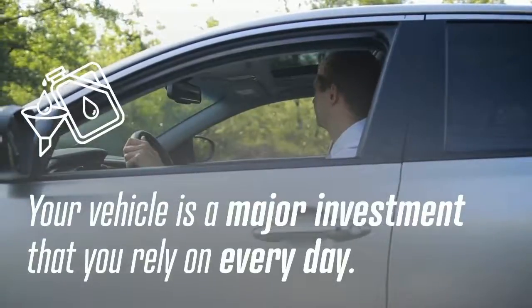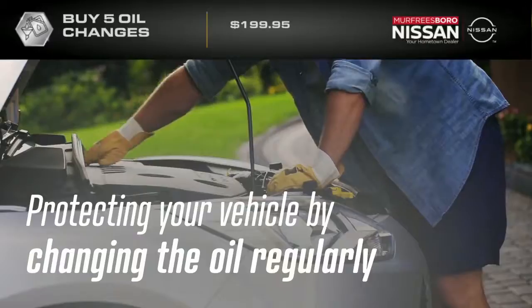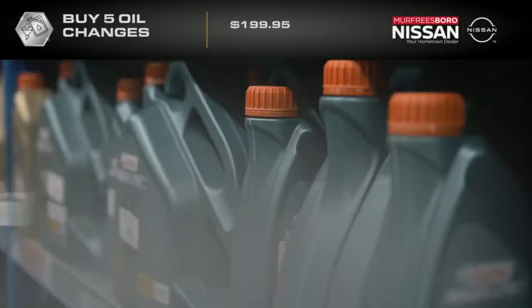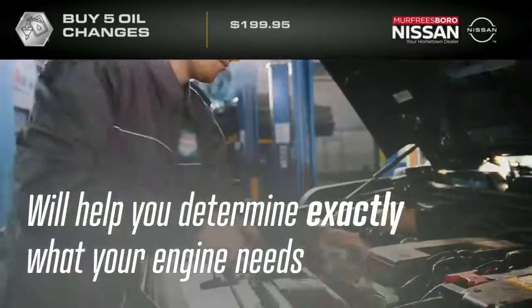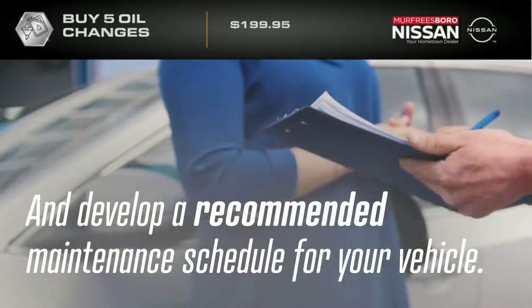Your vehicle is a major investment that you rely on every day. Protecting your vehicle by changing the oil regularly is the most important routine maintenance there is. Not sure what type of oil your vehicle needs? Our factory trained and certified technicians will help you determine exactly what your engine needs and develop a recommended maintenance schedule for your vehicle.